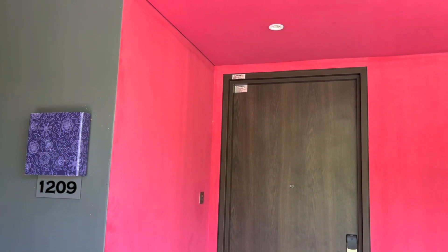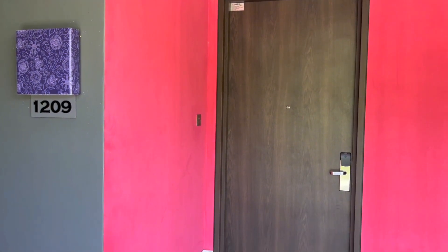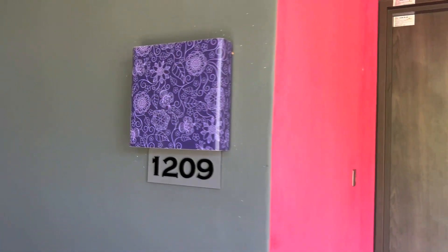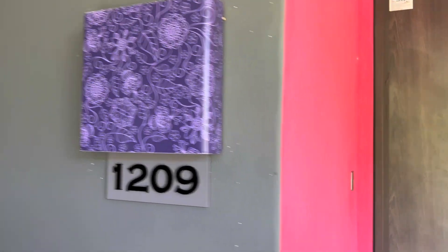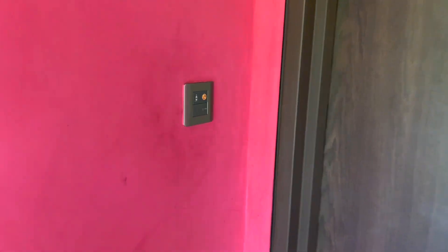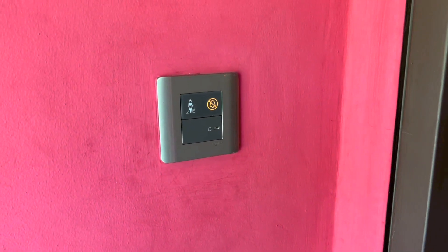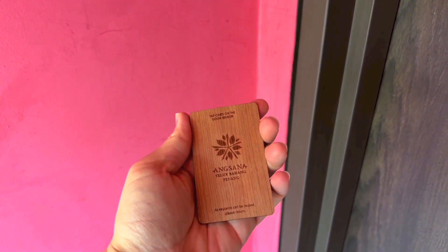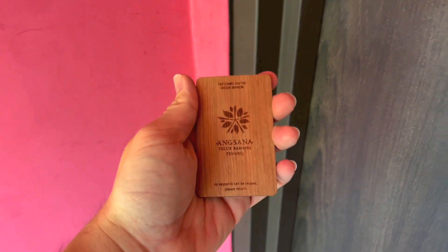Hello everyone, today I've got a room tour of room 1209 at Angsana Teluk Pahang in Penang, Malaysia. That is the doorbell. This is the keycard. Let's go ahead and get the room tour started.